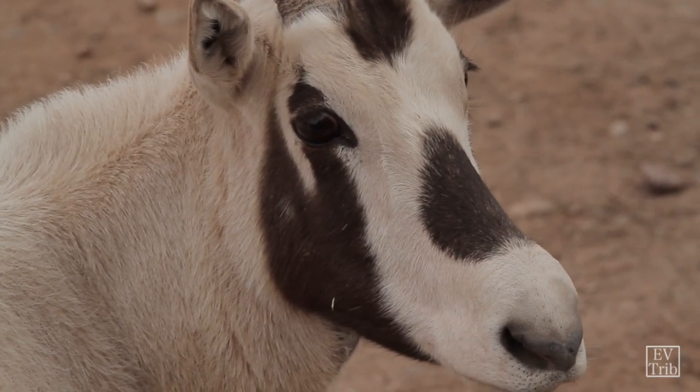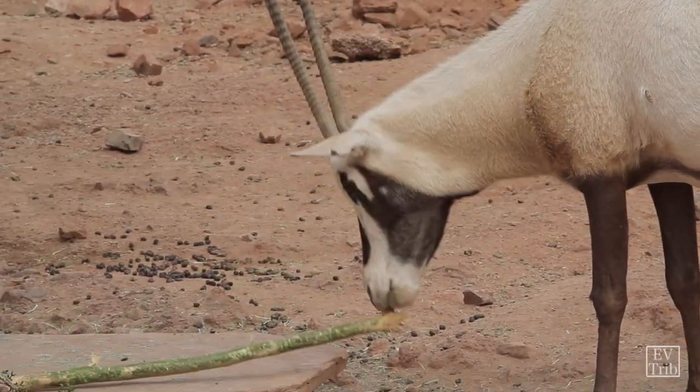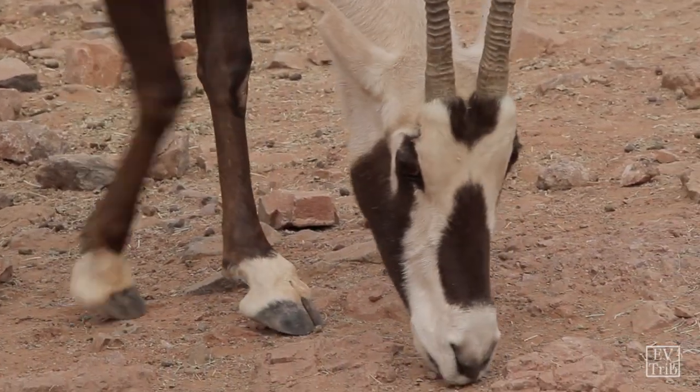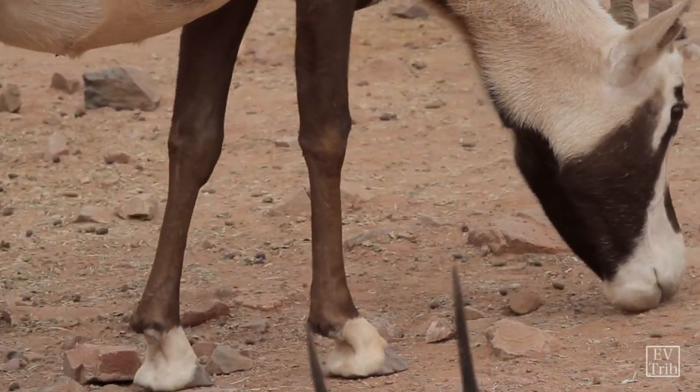They don't need a lot of water — they can go fairly long amounts of time between drinking compared to other antelope. They walk on sand and would tend to sink in, so their hooves are actually wider, kind of a snowshoe shape that helps them walk on soft sand surfaces.